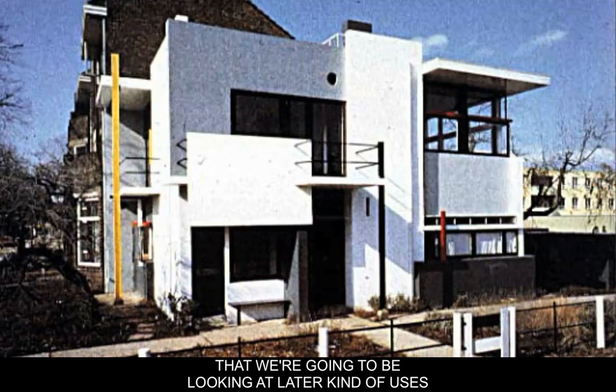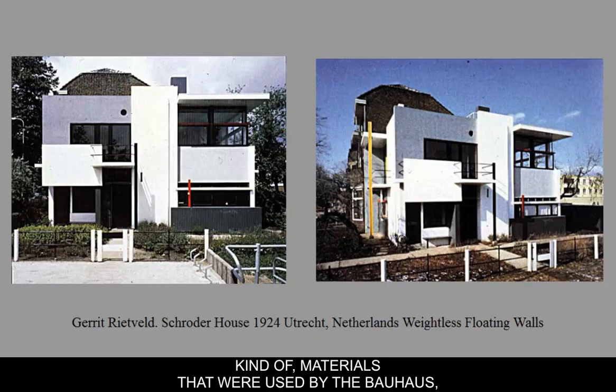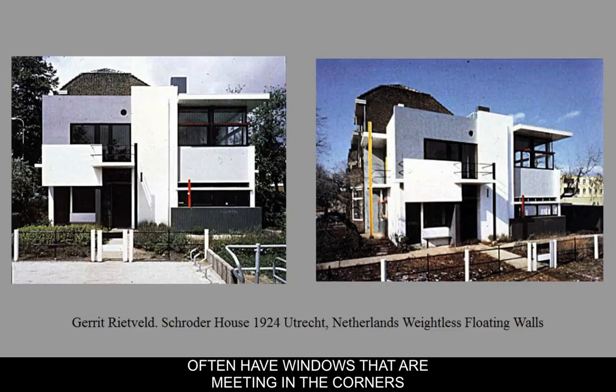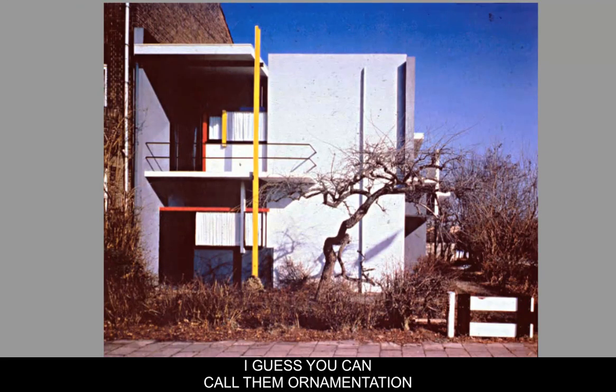Another architect we'll be looking at later who uses this aesthetic is Frank Lloyd Wright. Since they are using the same kinds of materials as the Bauhaus, the corners of these buildings often have windows meeting in the corners to allow a lot more light to come in. Little things that could be called ornamentation on the exterior — support poles painted in primary colors — create this sort of intersecting graphic design of banisters and rails and floating planes of big white material. Nature fits in a little bit, as having a garden around the structure almost frames the plants and organic things growing around it.